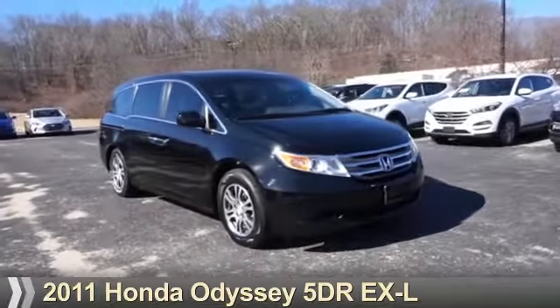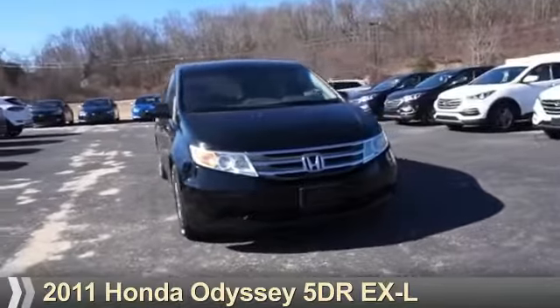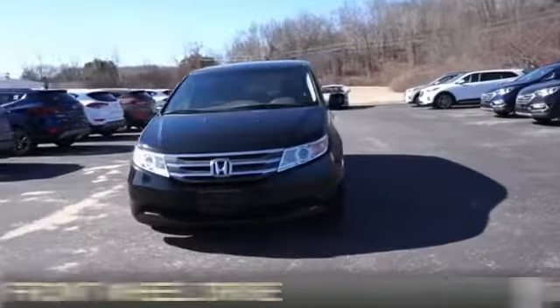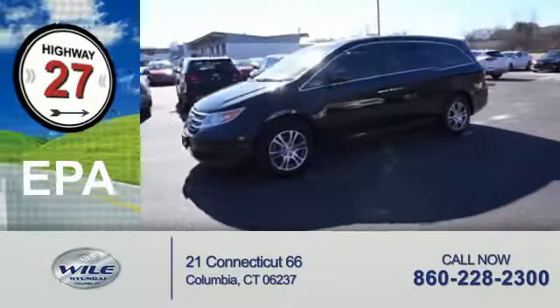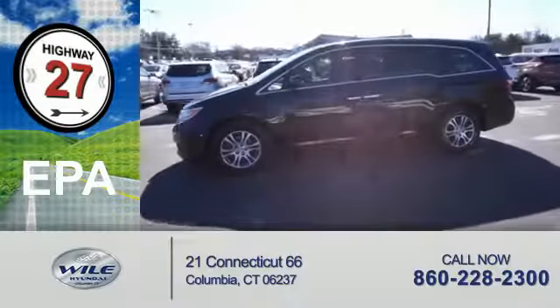Presenting the 2011 Honda Odyssey. It's powered by front-wheel drive, a 3.5-liter six-cylinder engine. Great fuel efficiency saves you money by requiring fewer trips to the gas station.